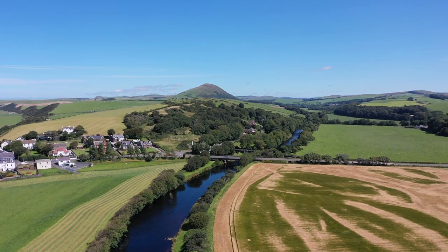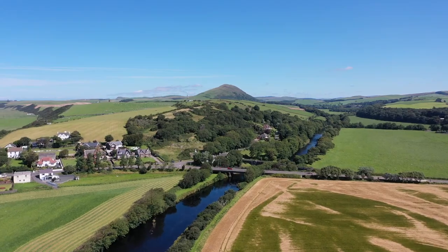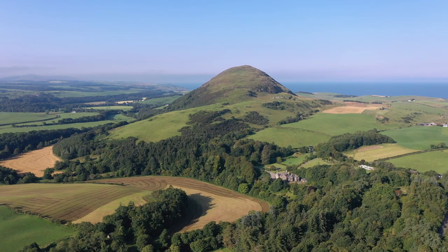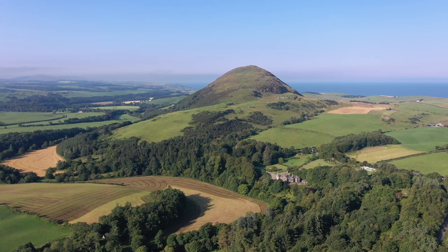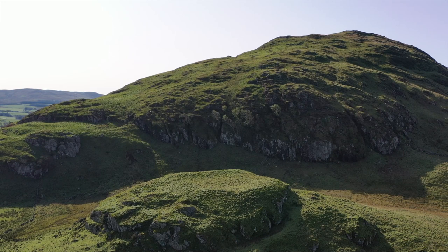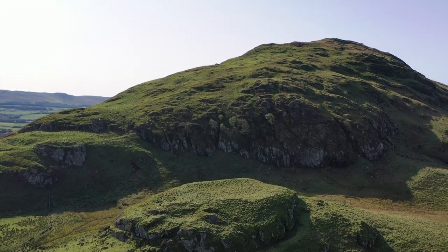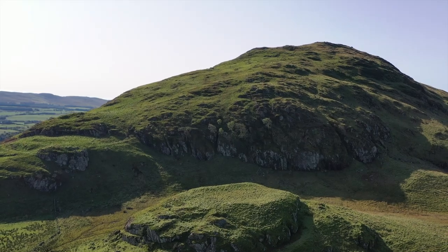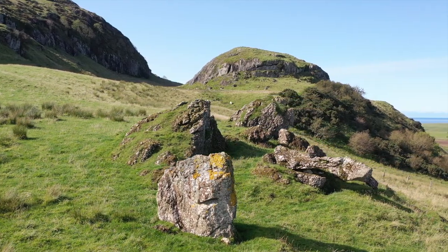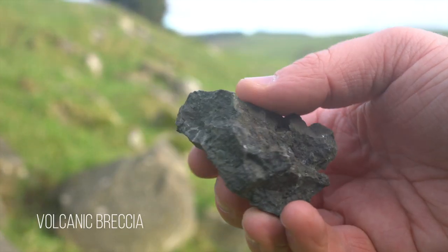Each rock type has different resistance to erosion, with more resistant rock remaining as high prominences. The Stinchar is forced to bend round the hill of Knockdolian, standing out in the middle of the valley. It has been moulded by ice into a streamlined lozenge shape known as a crag and tail. Made of volcanic breccia, the angular stones are lava that cooled quickly and then broken by explosive eruptions on a volcanic island.